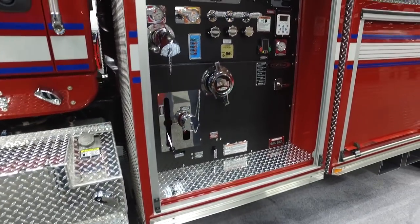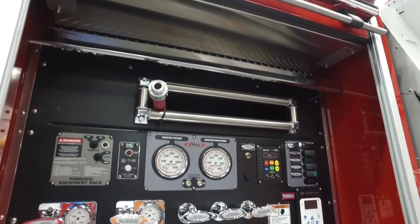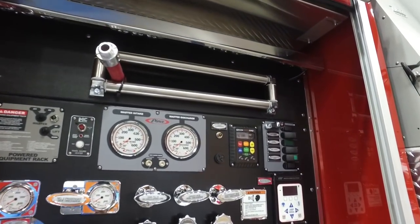We've got hose reels paying out the side of the pump panel, and it's also got an electric tank-to-pump which is dual controlled, so the operator can run this from the cab.